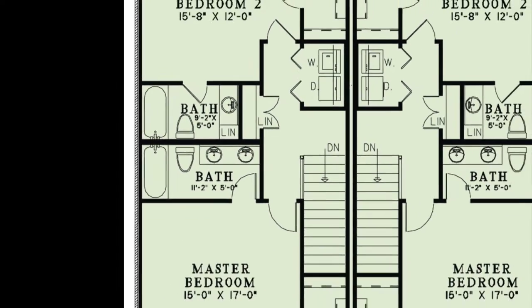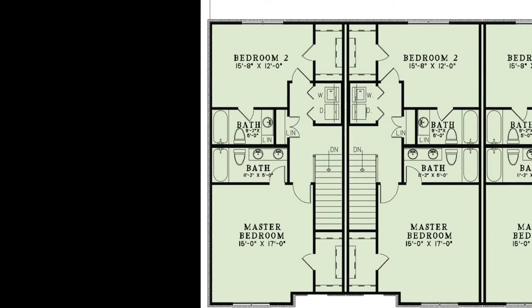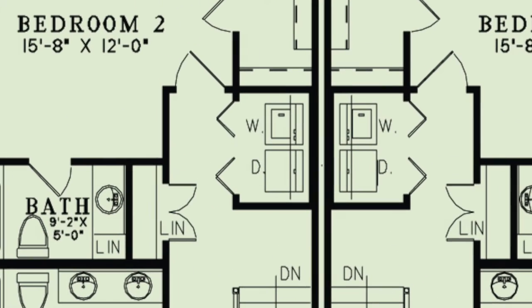The master bedroom and guest room are both located upstairs. Each room has a private bath and walk-in closet. Another added feature to this home is the convenient second-floor laundry.